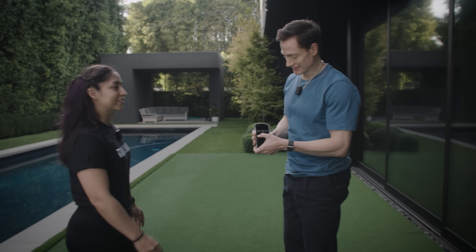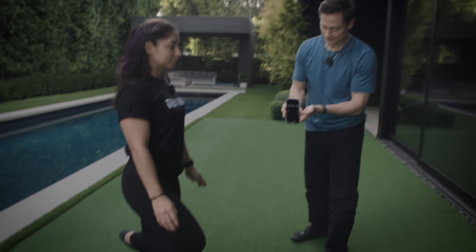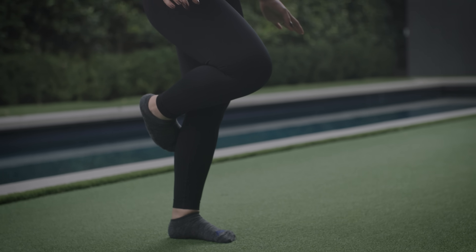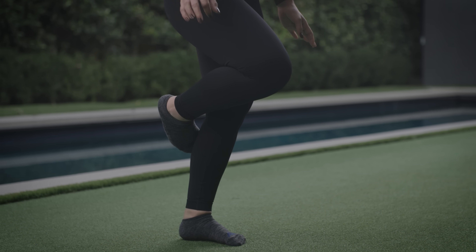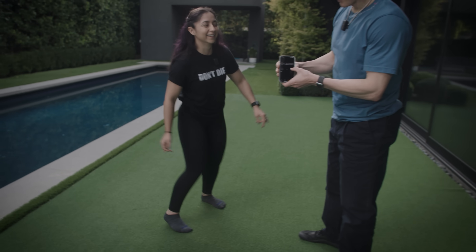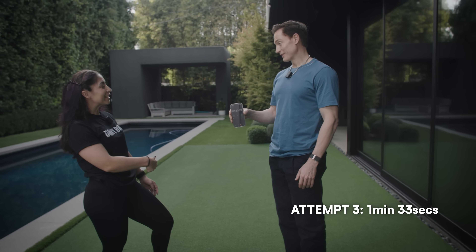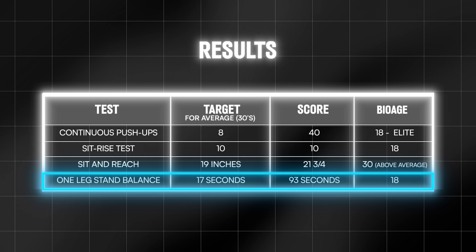Let's do the left leg — just for fun, let's see. Maybe my left leg is better. You're going to break a minute! A minute 33 — and that's my non-dominant leg too. Amazing. So the results were: 29 seconds, 18 or 19 seconds, and then a minute 33. Amazing job.